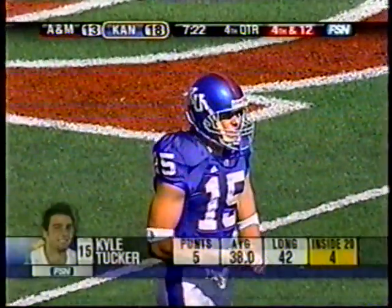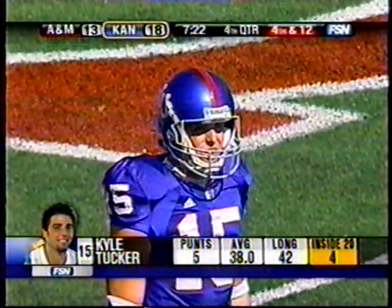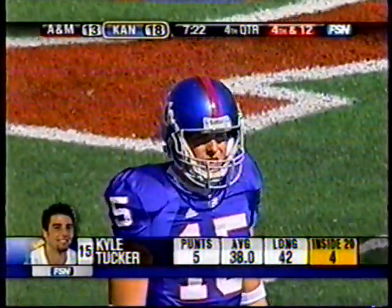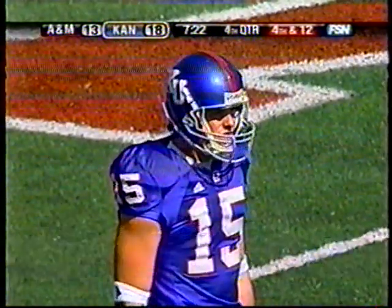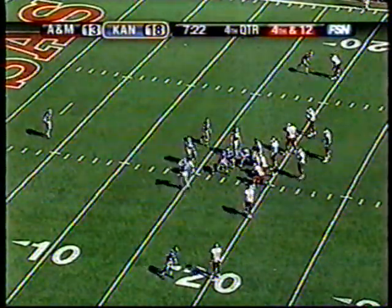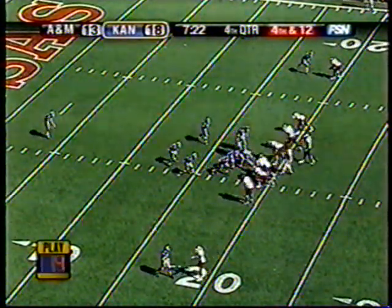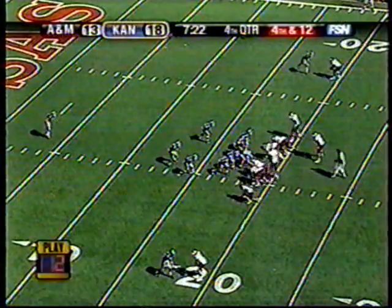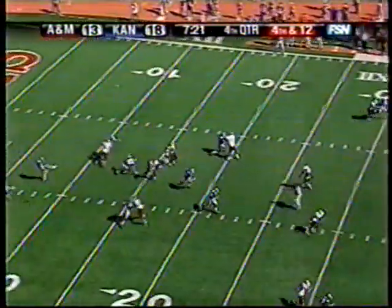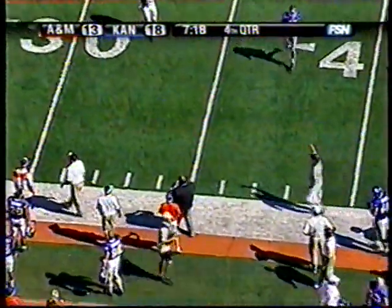Kansas led this one 10-0. A Lane touchdown made it 10-7. Then KU with Webb, a pair of field goals sandwiched around a safety. 18-7 before McGee's two-yard run made it 18-13 on the first play of the fourth quarter. Now back to punt it, it's Kyle Tucker. Low snap, poor kick. He shanks it out near the 35-yard line.